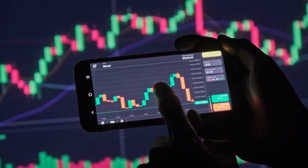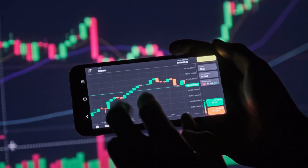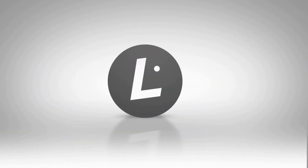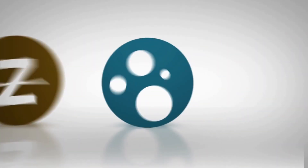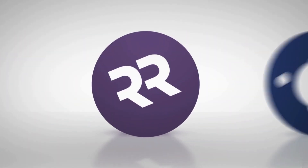The Trios Blockchain is an advanced blockchain platform that aims to bridge the gap between traditional enterprises and blockchain technology. It has been designed to address the fundamental challenges of conventional blockchain systems while providing a highly secure and efficient environment. The Trios Blockchain stands out due to several key elements.